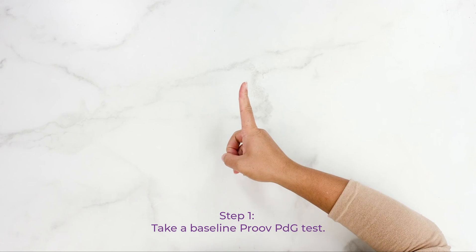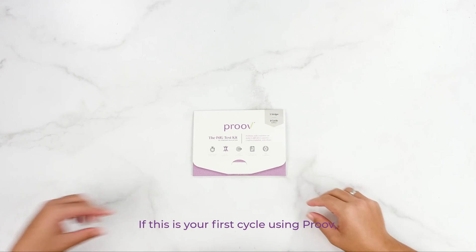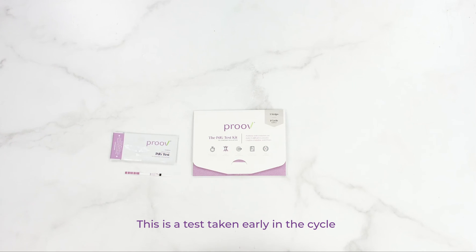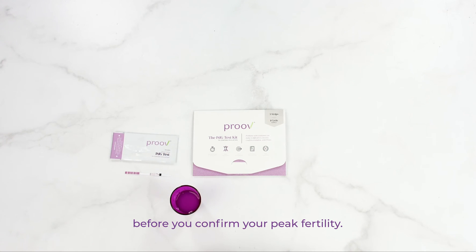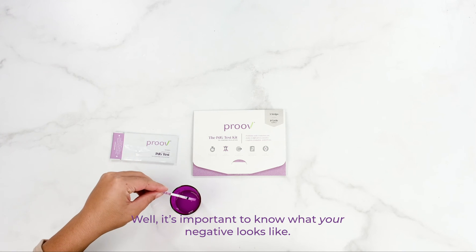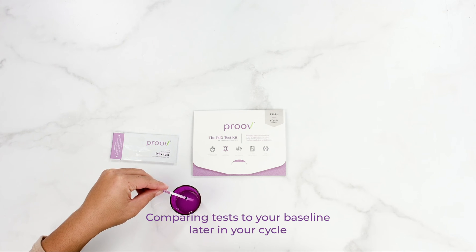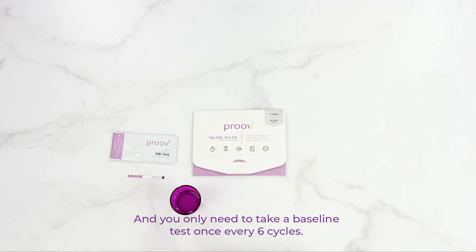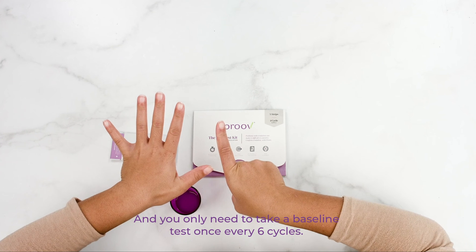Step 1: Take a baseline PROVE PDG test. If this is your first cycle using PROVE, you'll want to take a baseline test. This is a test taken early in the cycle before you confirm your peak fertility. Expect it to be negative. It's important to know what your negative looks like. Comparing tests to your baseline later in your cycle can help give important information about ovulation. You only need to take a baseline test once every six cycles.